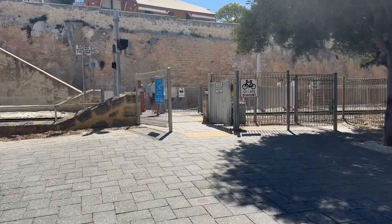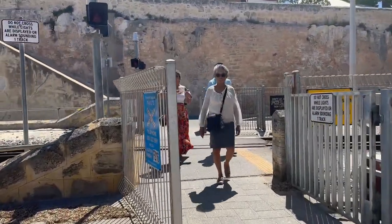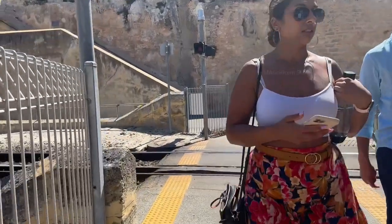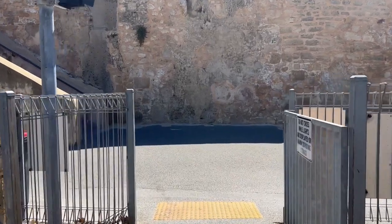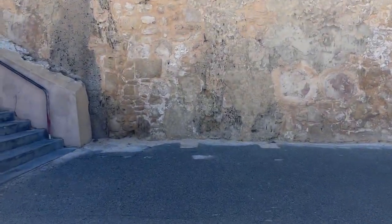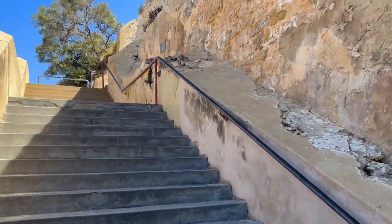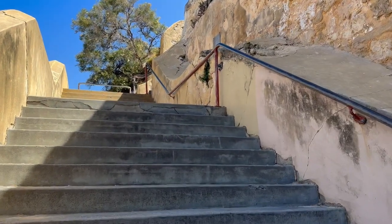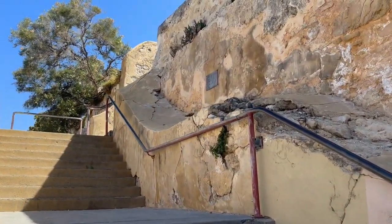I parked my car nearby and started walking towards the Roundhouse, then climbed the stairs to go to the top. On your way up you can notice that the stairs, walls, and the building have cracks in them, and some of them were repaired and newly done.